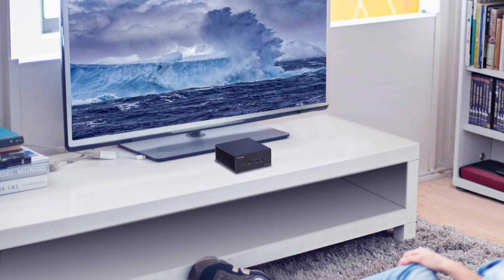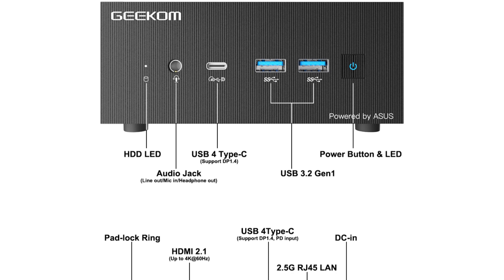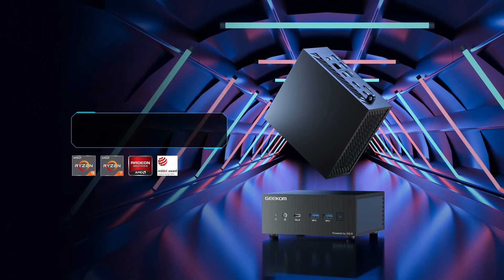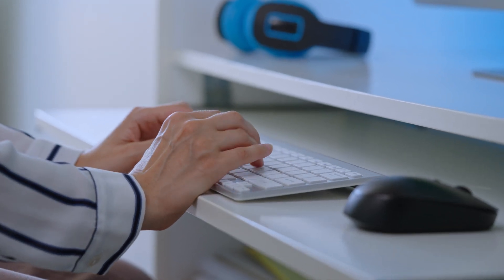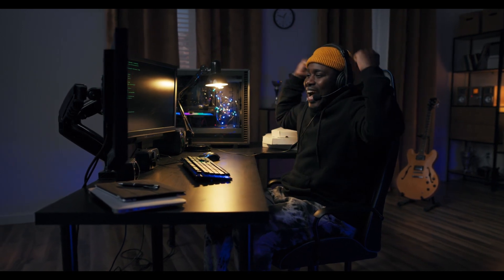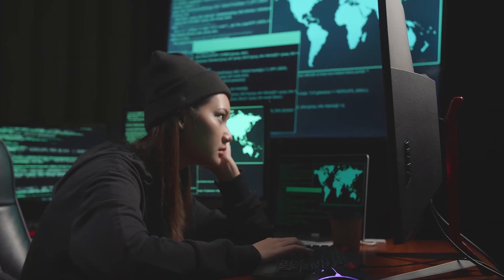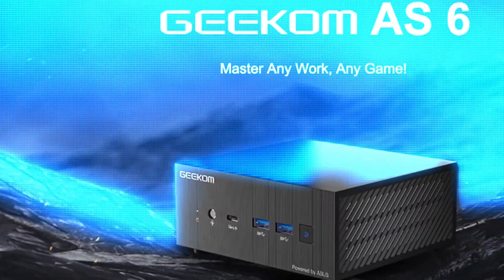The Geekom AS6 also comes with Windows 11 Pro pre-installed, ensuring that you have access to the latest features and updates. Technical support is readily available to assist you whenever you need it. This mini PC is the ultimate all-in-one solution for anyone who demands top-tier performance for gaming, work, or browsing. Upgrade your computing experience with the Geekom AS6, where power, speed, and reliability meet in a sleek and compact package.